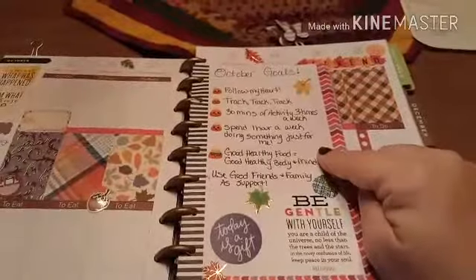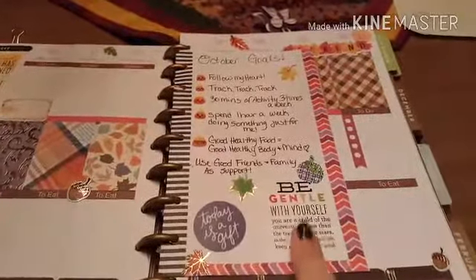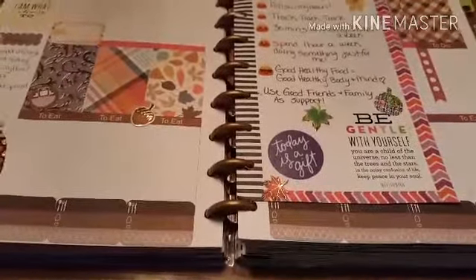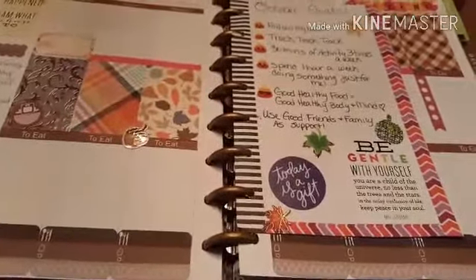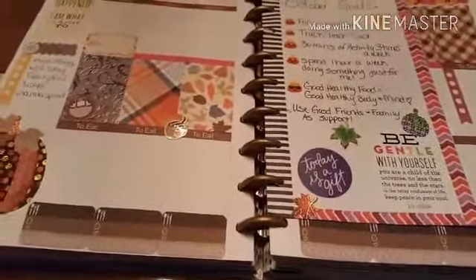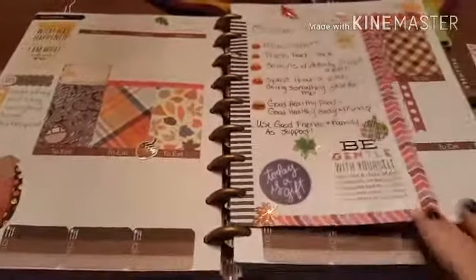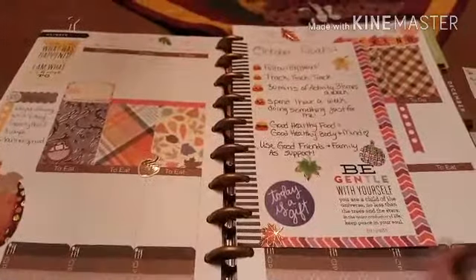Good healthy food equals a good healthy body and mind. Use good friends and family as support, and be gentle with yourself — that is a huge message for us all. We need to stop being so hard on ourselves and give ourselves the same inspiration and drive that we'd give to anyone else. It's easy to tell someone else 'you gained a little, it's okay, it'll be off next week,' but if we gain we're hard on ourselves. We need to remember this is a journey — it's not going to happen overnight. That said, I did not gain this week.